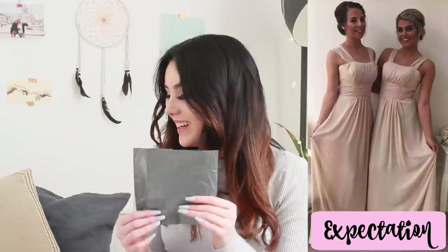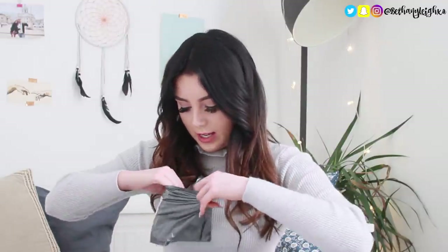It came in this really, really tiny bag and I don't know how you would fit a dress in here. One of the dresses I bought was 99p, so my guess is it's that one. I'll put on the screen what that dress is supposed to look like and let's see what's in here because I'm really intrigued.